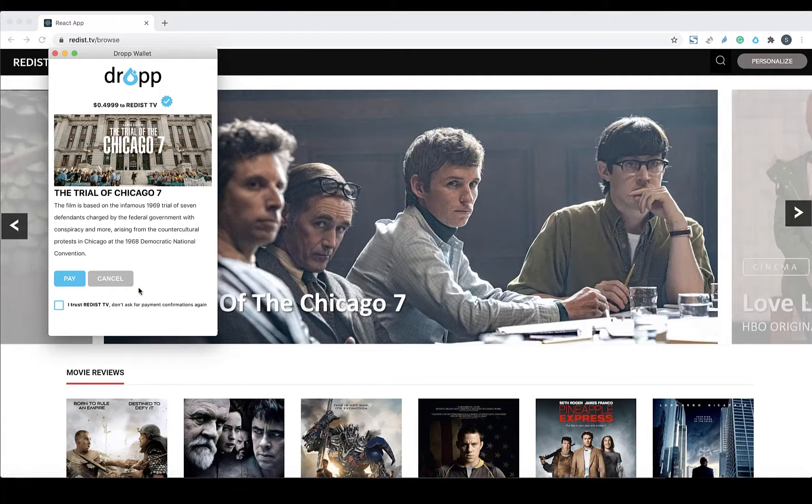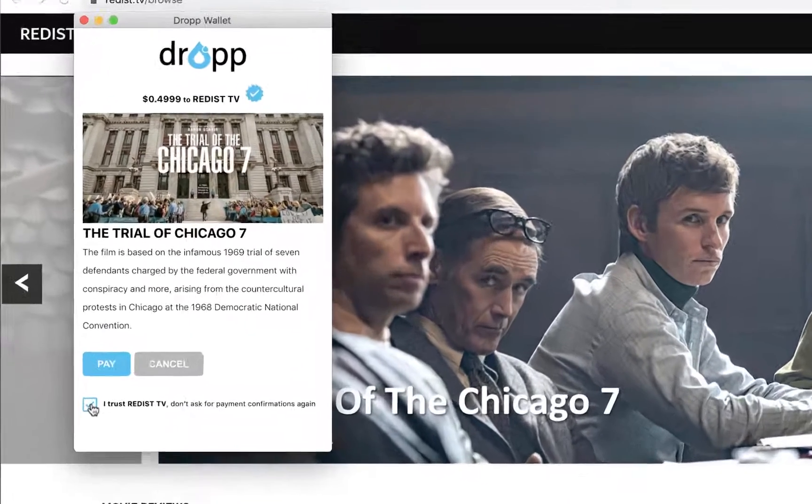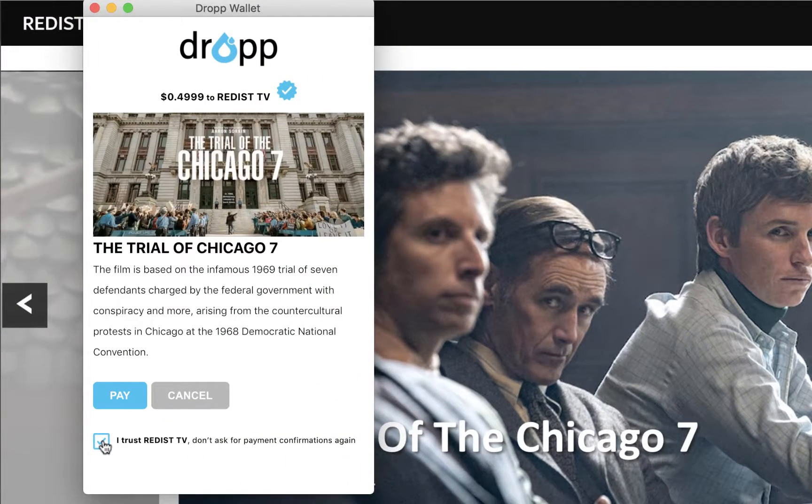Here, a consumer uses a digital wallet to instantly review and purchase TV series, movies, and documentaries from RedisTV. Once a user clicks on the Drop payment link, their Drop wallet will pop up and prompt them to pay. The user can opt in for automatic payments to avoid future prompts from this merchant.